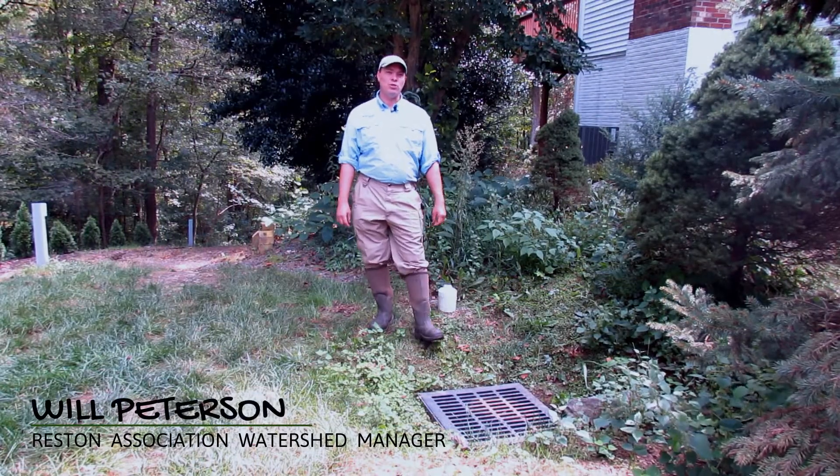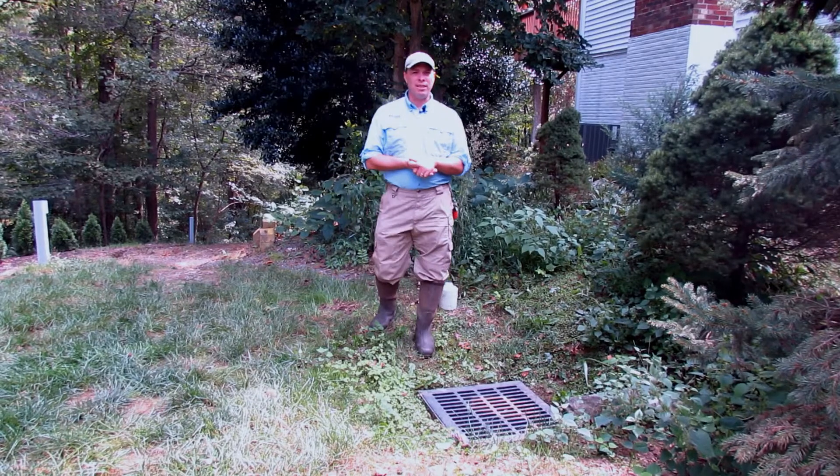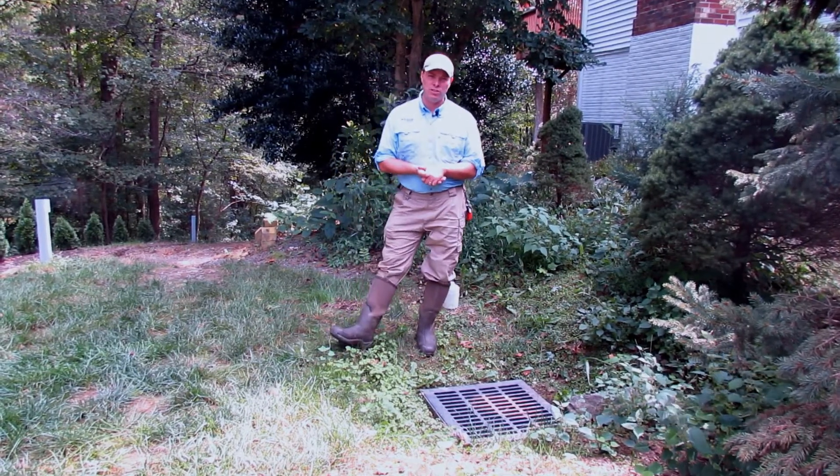I'm Will Peterson, the Reston Association Watershed Manager. Out here at another site that we worked with the VCAT program in Northern Virginia Soil and Water Conservation District.